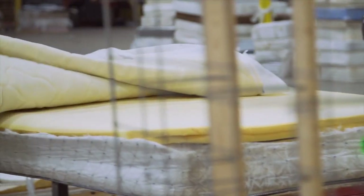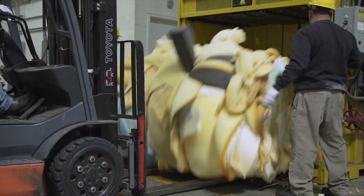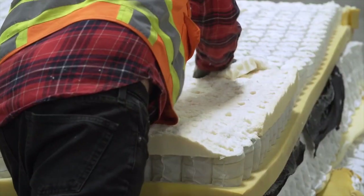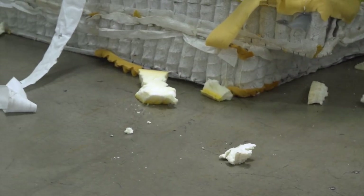Most mattresses have one or more layers of polyurethane or latex foam, which can be baled and sold for use in making carpet padding and animal beds. However, if the foam is contaminated by glue, staples, or other fasteners, it may be difficult to recycle.